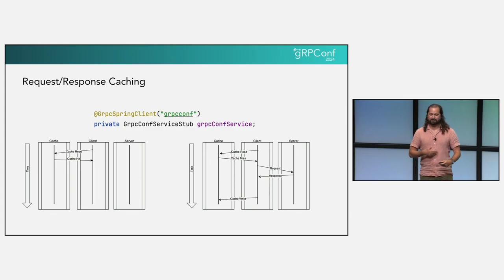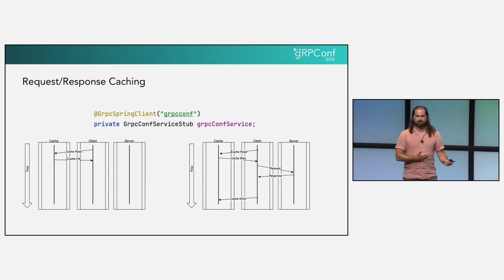Very similar is field masks. If you cache a response with some hidden fields, is it correct to serve that to other callers? These are things you have to think about. Notably, all of this is out-of-band with the proto specification, and that's what causes these difficulties with caching.